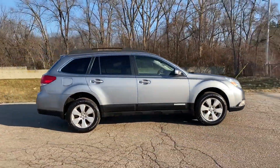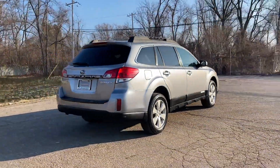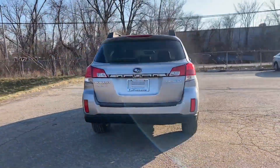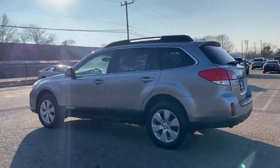Never get bored with the numerous premium built-in features such as multi-zone air conditioning, all-wheel drive, heated side view mirrors, leather seats, moonroof, and tinted windows.